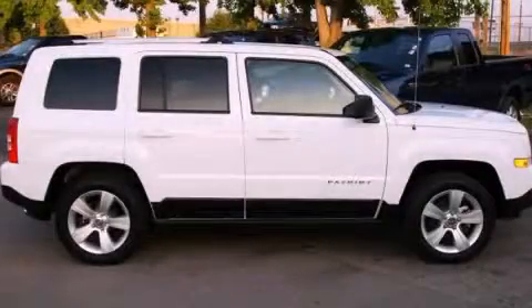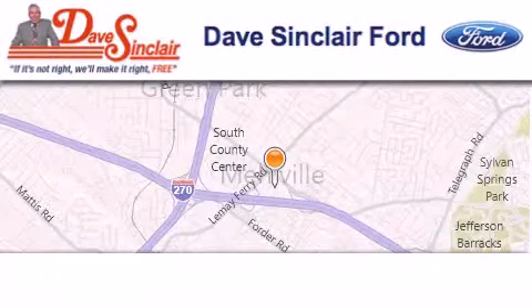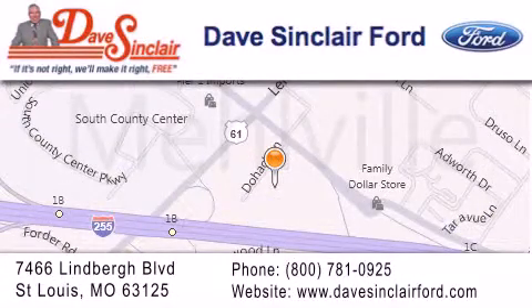We invite you to contact us today to learn more about this vehicle. Dave Sinclair Ford is located at 7466 Lindbergh Boulevard in St. Louis. Our goal is to exceed all of your expectations to ensure that you'll return for future visits.